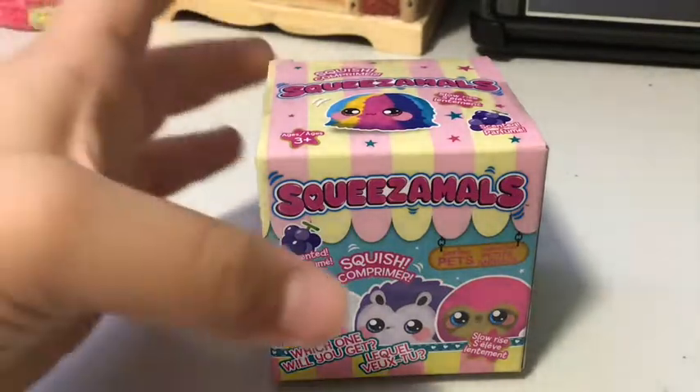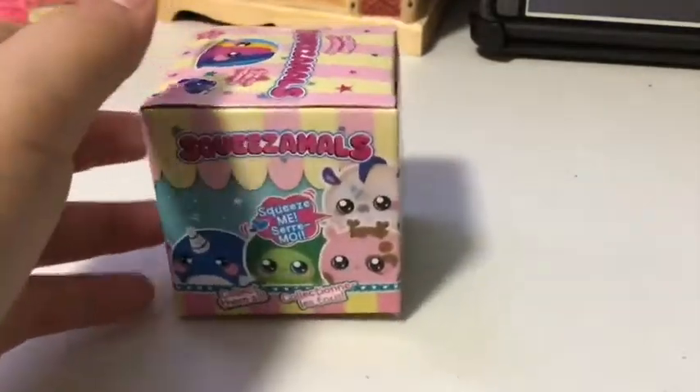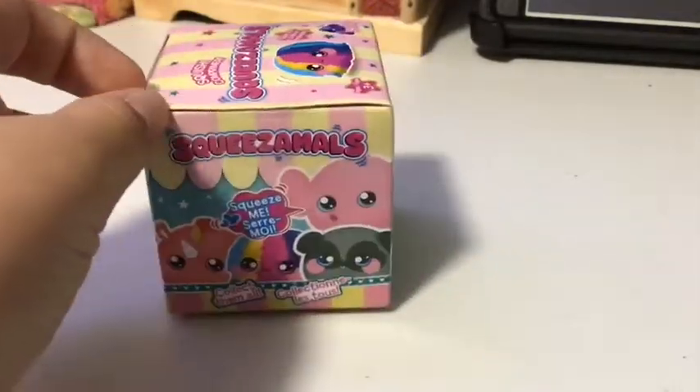Hi everybody! So today we're going to be opening a squeeze-a-mole. We haven't had one of these videos since I think Christmas. So let's open it up.